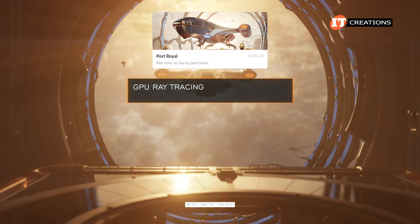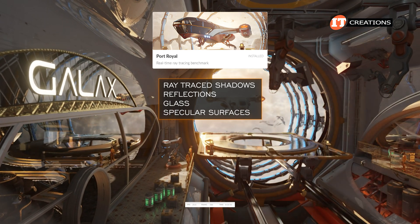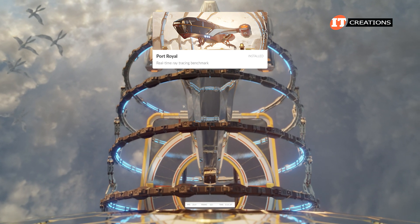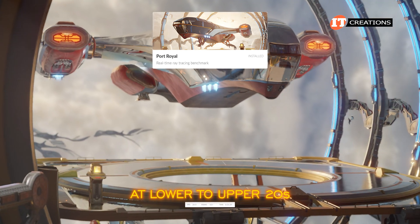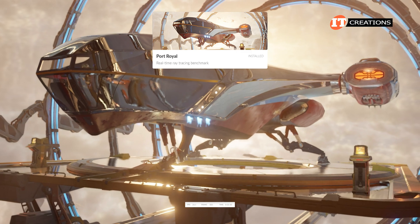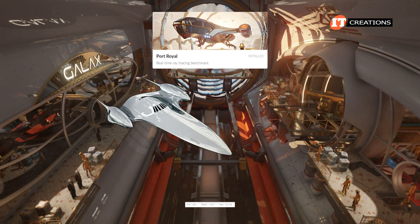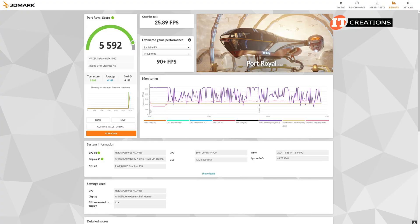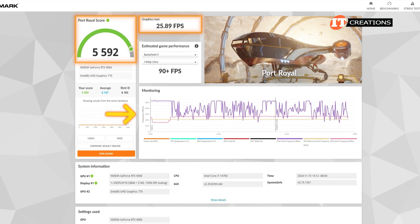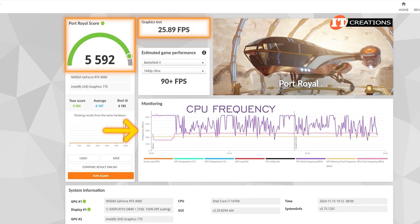Next up, Port Royale. This test measures GPU ray tracing and traditional rendering techniques — specifically ray traced shadows, reflections, glass, and specular surfaces. The rendering is a little slow at lower to upper 20s, with a few artifacts and jags on the edges, but it presents a very realistic rendering of surface reflections. Some surfaces are a little pixelated, and frame rates slow down with the highly reflective surface of the ship. With all the reflections, it kind of reminds me of Princess Padme's Nubian-class starship in the Star Wars prequels. This module was a little taxing for the GPU, with a score of 5,592 and frame rates averaging 25.89. That purple CPU frequency line is definitely fluctuating dramatically to compensate for the complex images.